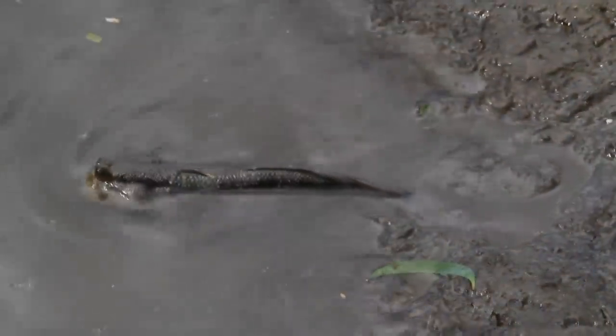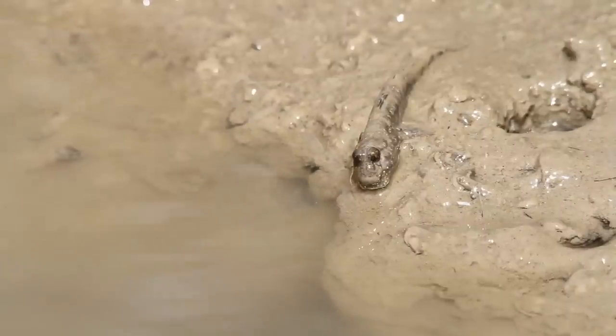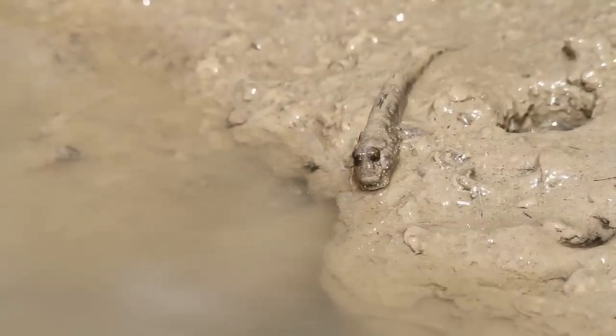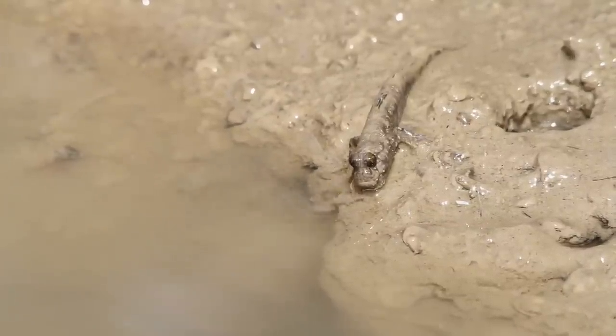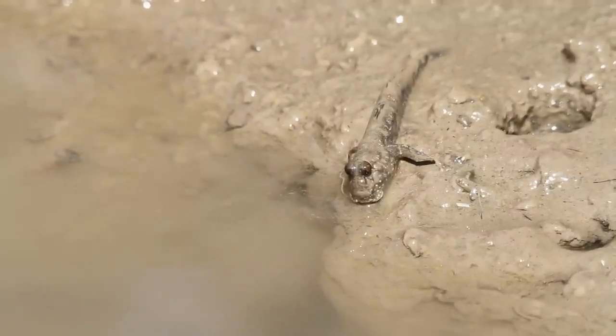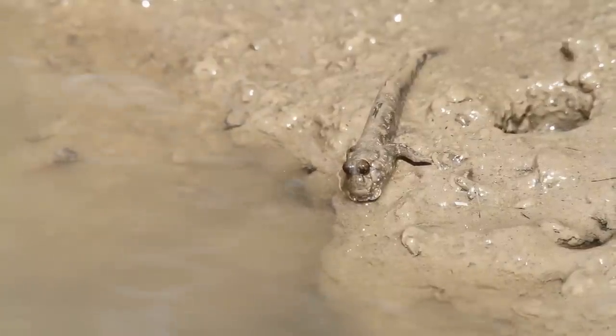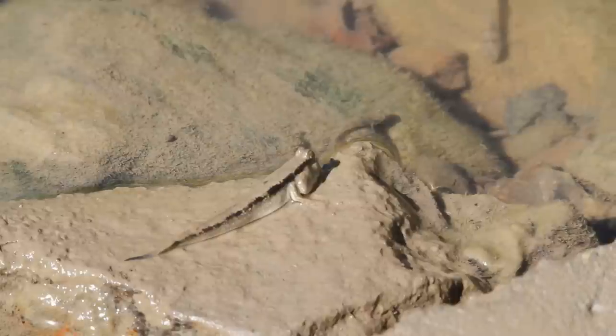Oddly enough, they're faster on land than they are in the water. In fact, they are much better adapted for terrestrial life than for aquatic. For example, they possess muscular bodies, which aren't much help underwater but are valuable on land. With a single stroke, they can launch themselves up to 2 feet or 60 centimeters in the air — this is how they earn the name Mudskipper.